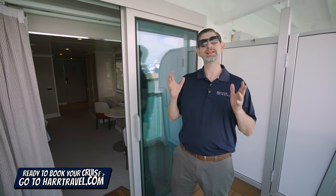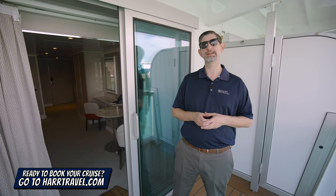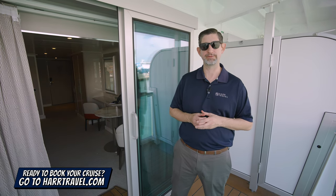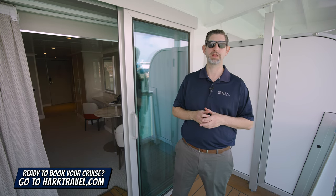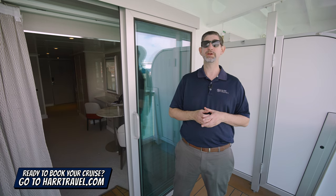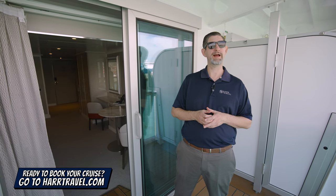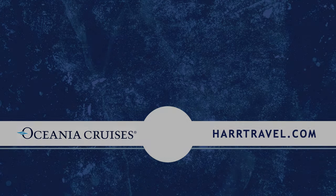Now, when you're ready to make this your home away from home or book any room or suite with Oceana, Regent, or Norwegian Cruise Lines, make sure you reach out to the experts at Hard Travel. We know the spaces inside and out and have an incredible relationship with the cruise lines. We know we can help craft your cruise vacation of a lifetime for you, your friends, family, or group at an incredible value and get the Hard Travel Signature service every step of the way.